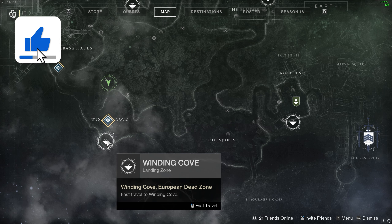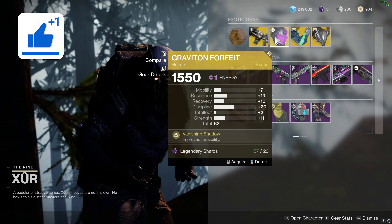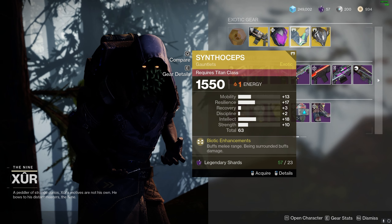Today, Xur is located at EDZ Winding Cove. He has Cerberus Plus One, a pretty decent Graviton Forfeit, Synthoceps, and Nezarec's Sin again.